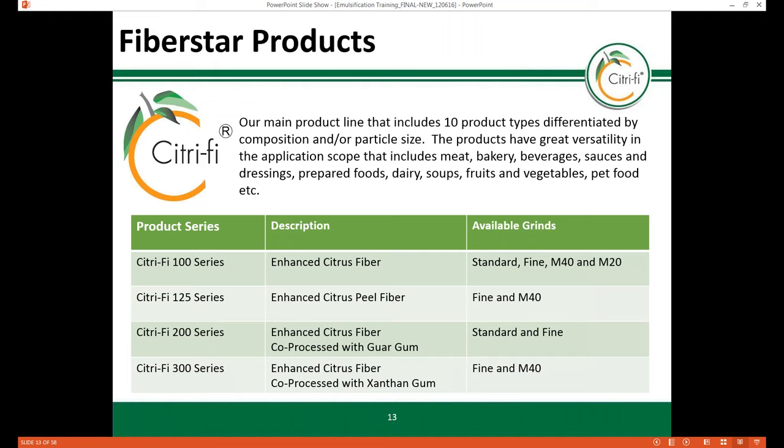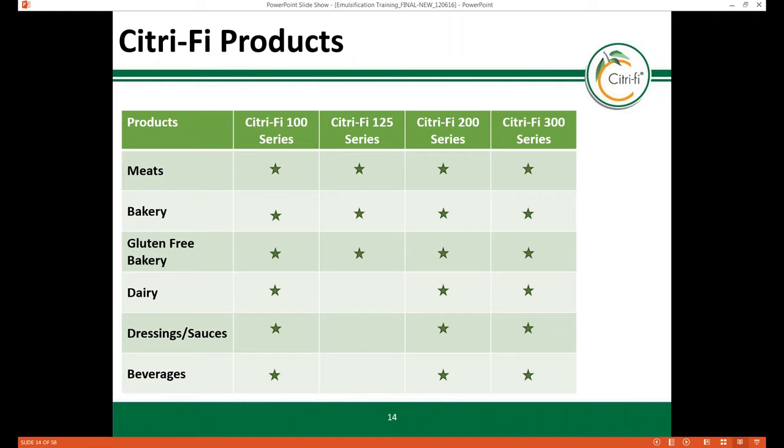FiberStar offers 10 product types, differentiated by composition and particle size. These products can be used in various food products including meats, bakery, beverages, sauces, dressings, dairy, and other food products. The matrix shown outlines the different product lines and their uses across various applications. Depending on the food application and Citrify product line, this natural fiber provides emulsification properties in almost all applications listed, and the technical team will provide a more detailed review on how Citrify works in each.